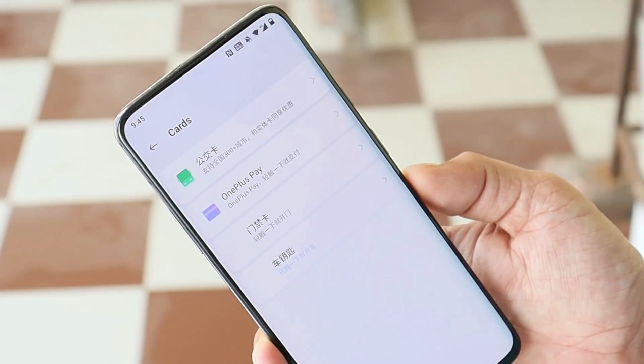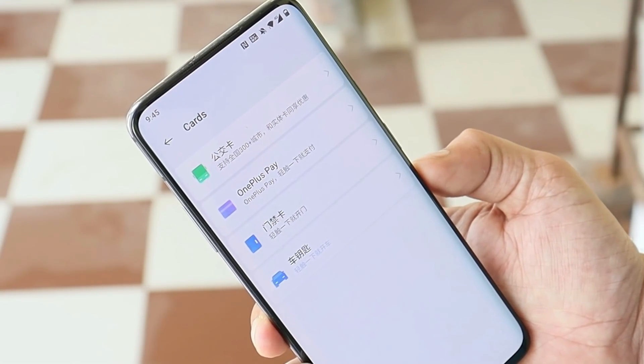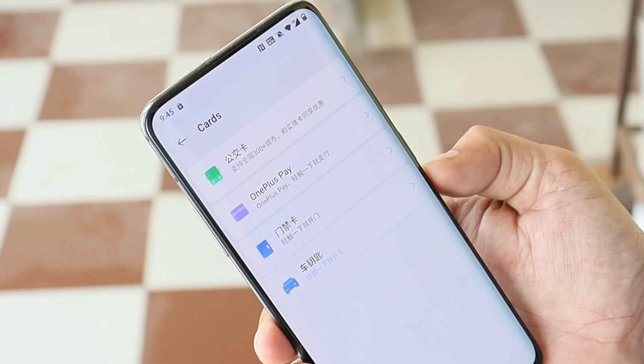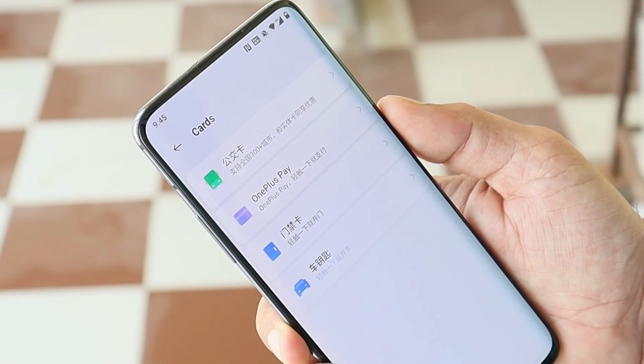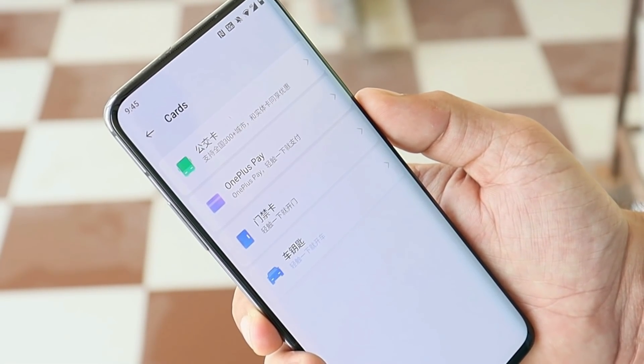Most people have been waiting for the OnePlus Pay feature. Long back, OnePlus said this would be added on OxygenOS 11, but till now we have no information about it. Most OnePlus devices are already running OxygenOS 11 and OnePlus Pay still hasn't made it through. Let's wait and watch if they're going to add it on OxygenOS 12.